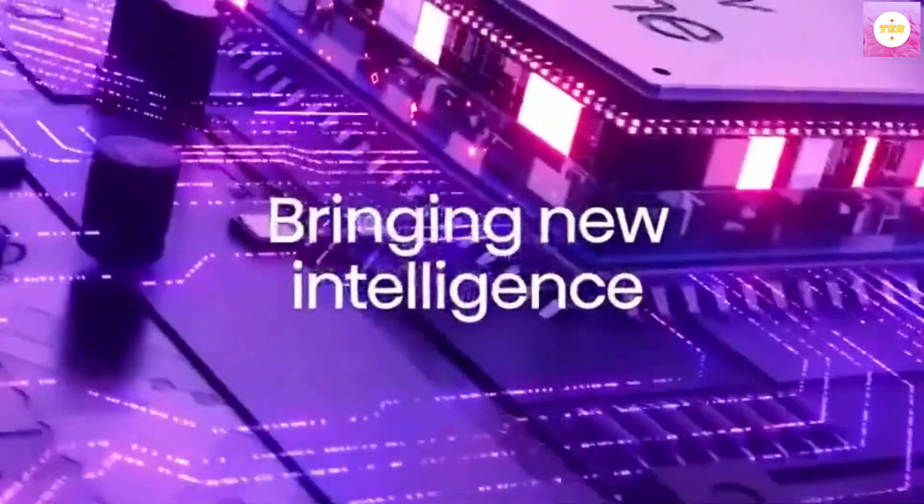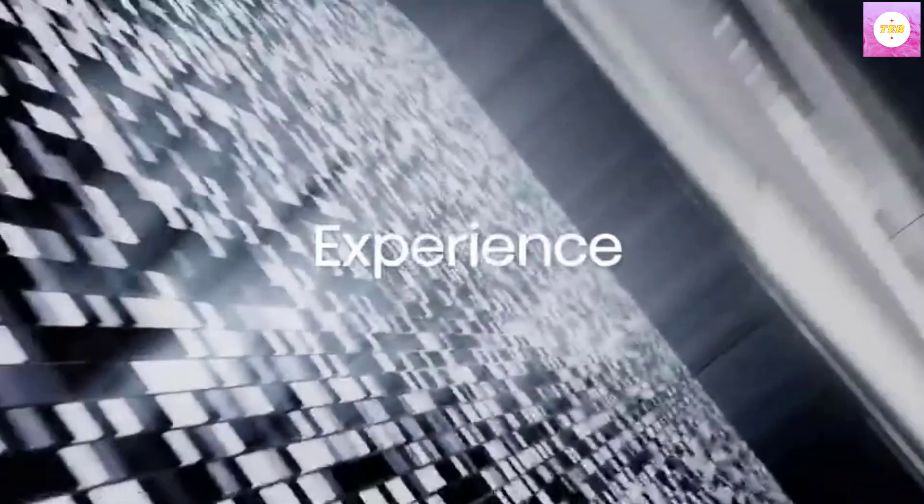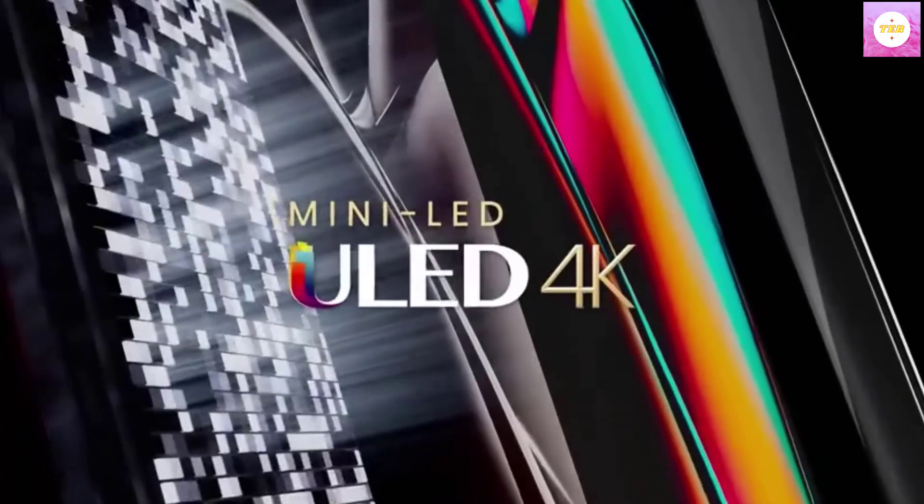QLED with Quantum Dot Wide Color technology. Quantum Dot QLED produces purer, richer, more brilliant, and accurate color than a regular LED TV.